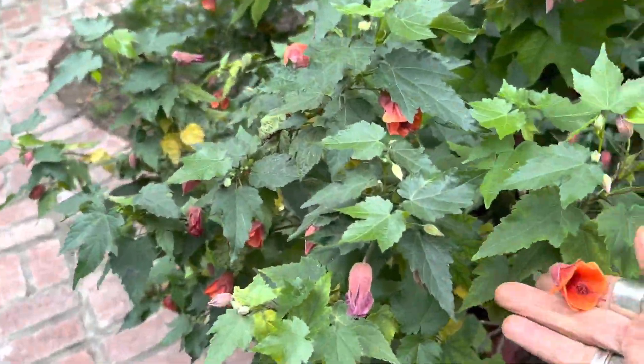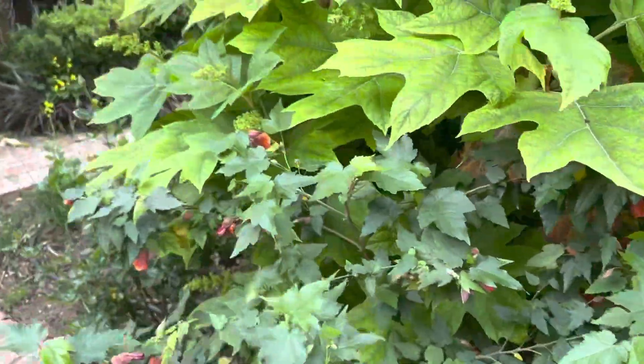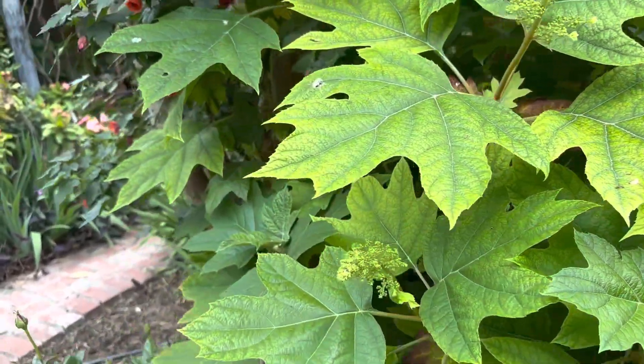Abutilon — I have a number of Abutilons. They love partial shade, so that works here in my Southern California garden.